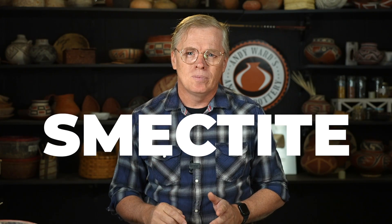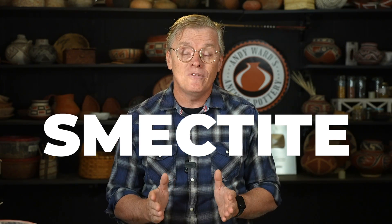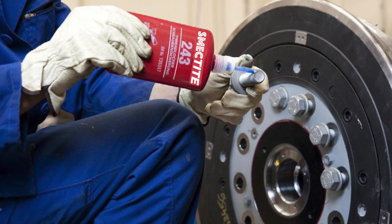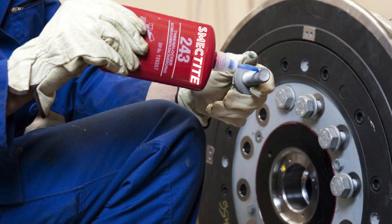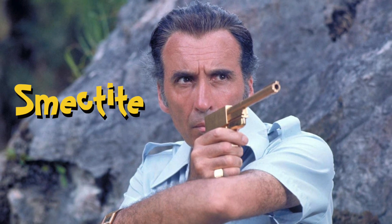Let's address the elephant in the room: smectite. I've been teased and ridiculed over my use of this silly word and my focus on smectite clays in my pottery. So let me take a minute to explain what it is and why it's important. What the heck is smectite anyway? It sounds like something a mechanic would use, or like the name of a really over-the-top Bond villain.